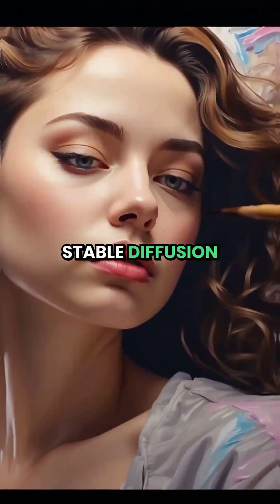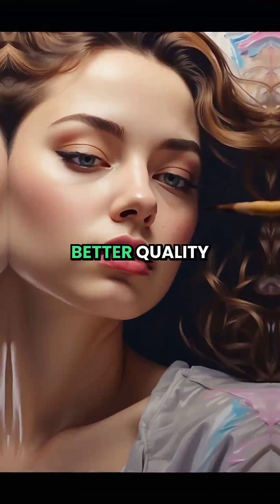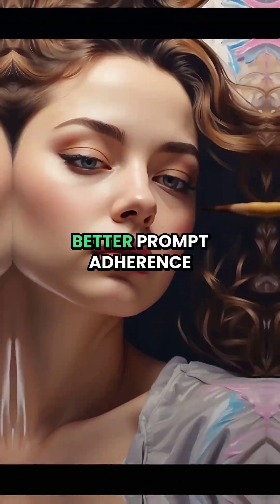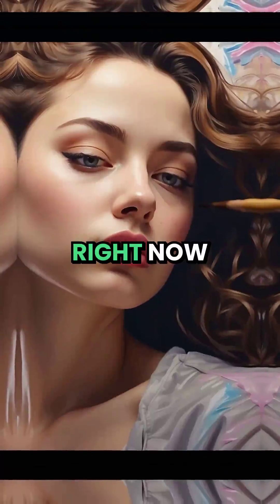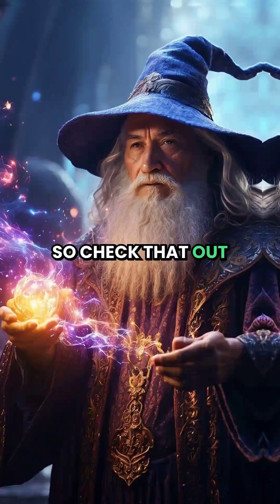Number 4: Stable Diffusion 3, just released by Stability AI. Better quality, better images, better prompt adherence. Right now it is only available on API, but I did a guide on how to use it, so check that out.